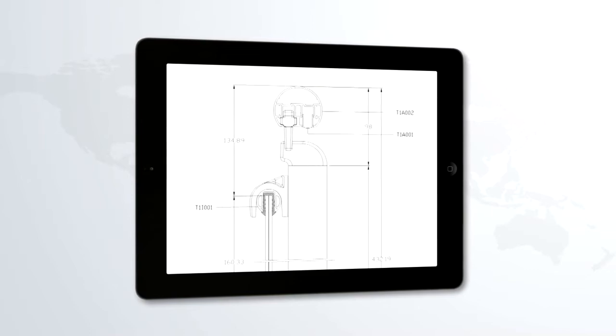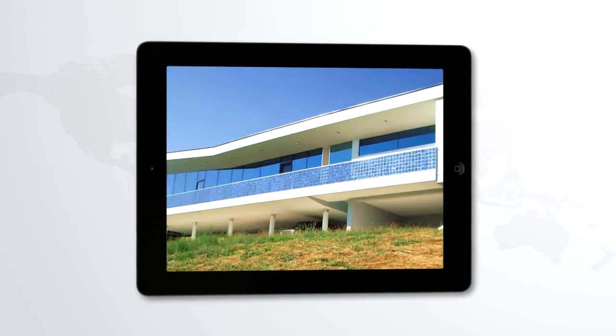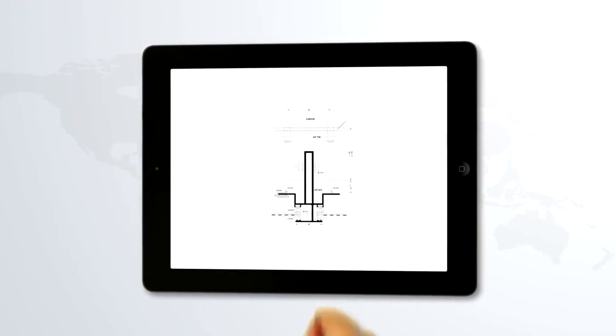Working in cooperation with the main players in the facade industry gives us experience in a wide range of mounting structures, from mullion-transom systems to ventilated facade solutions and high-end point fixing.